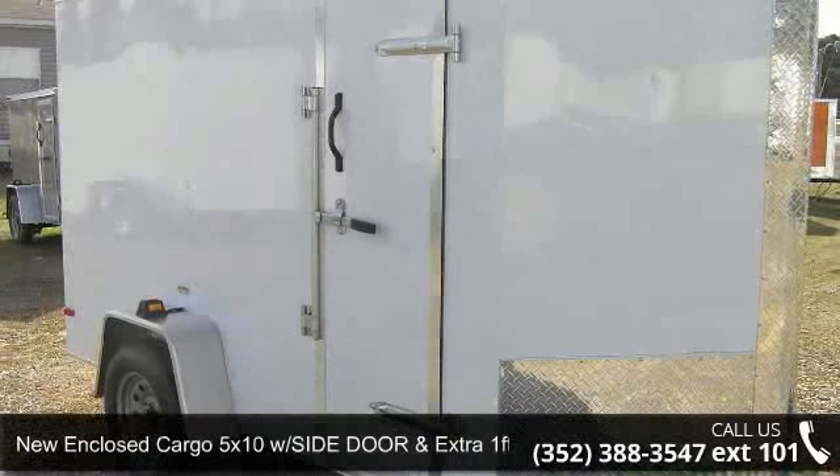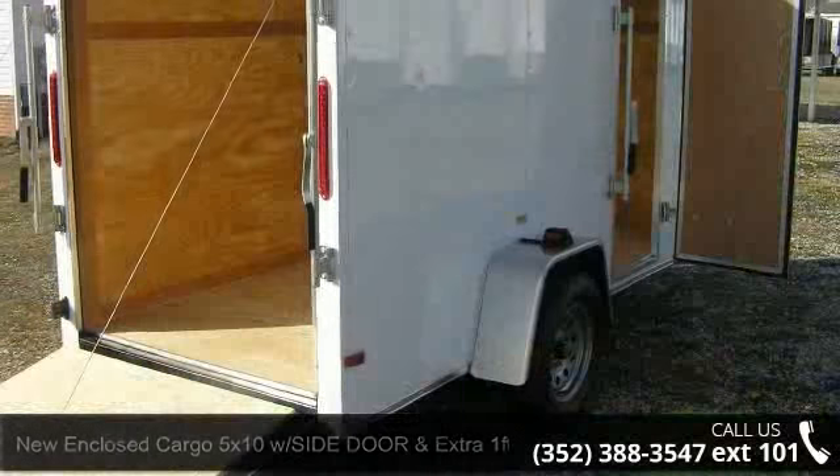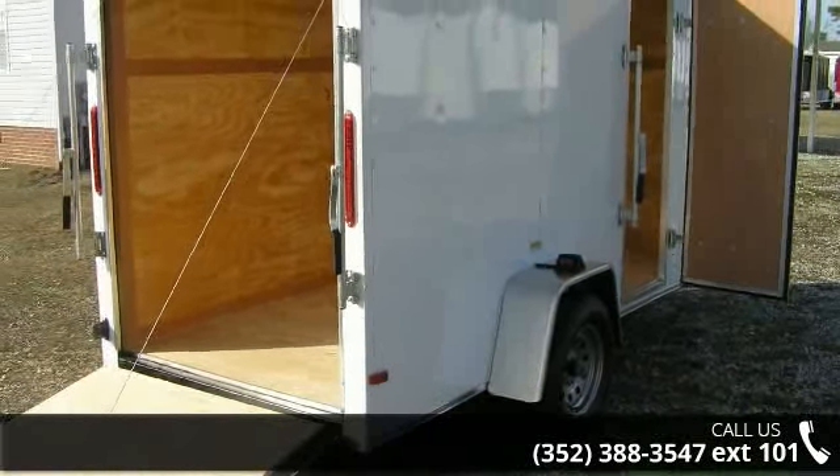Check out this 5x10 wide extension enclosed trailer with additional height — a new trailer. If you are looking for a reliable trailer, this may be the one.